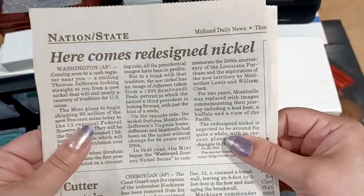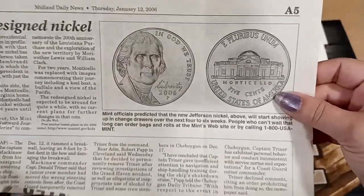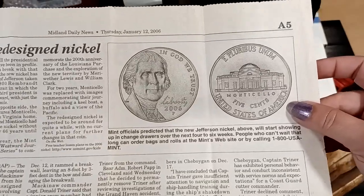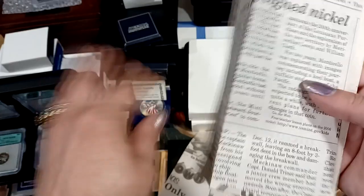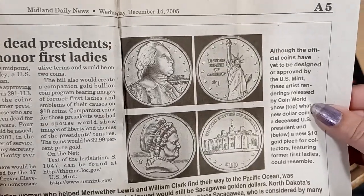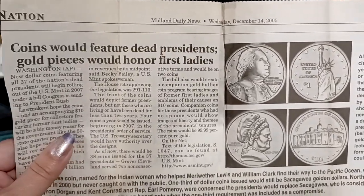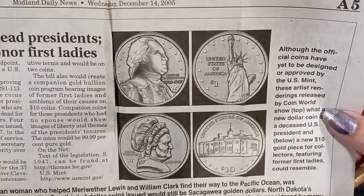Here's like a newspaper: 'Here comes the redesigned nickel.' The guy obviously saw an article about the new design nickel and then saw this collection and was like, 'I need to get this.' Those are pretty cool. I don't think they ever actually made those — 'coins would feature dead presidents, gold pieces would honor the first ladies.' I don't know if they made these or not; I haven't seen them.